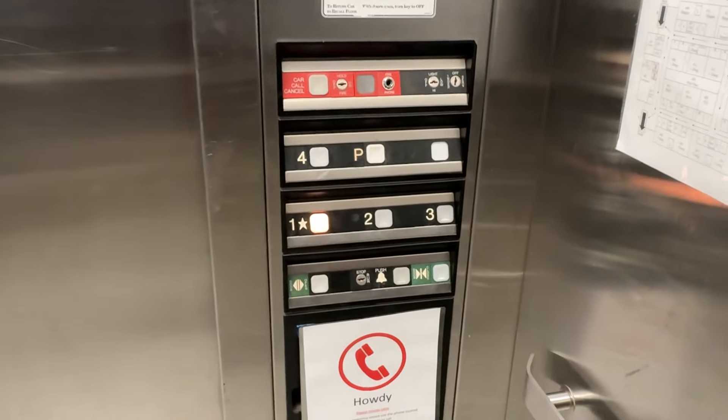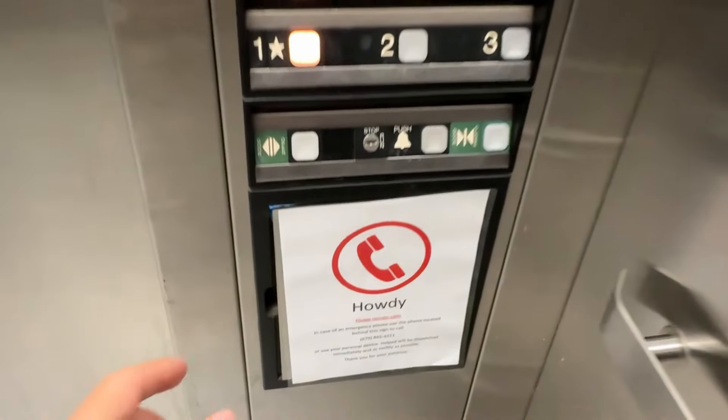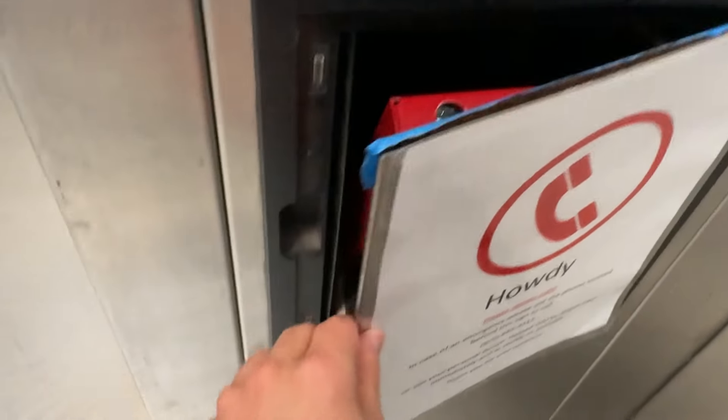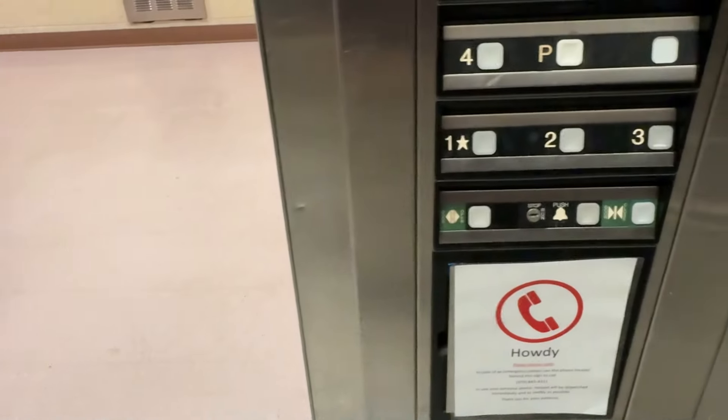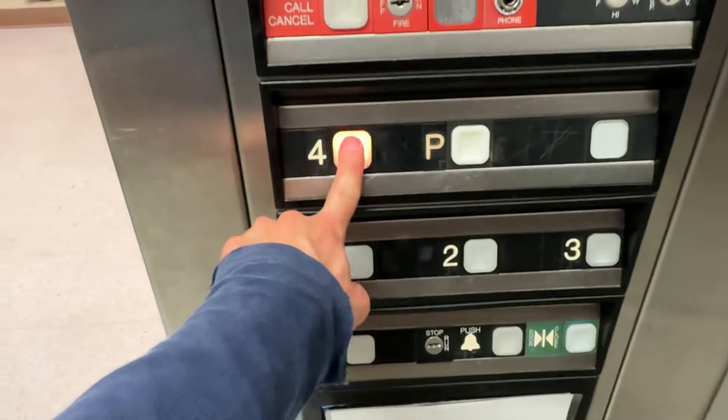I might go for one more ride on this elevator. Oh my God, phone almost fell out. Well, that kind of startled me. Phone just almost fell out.